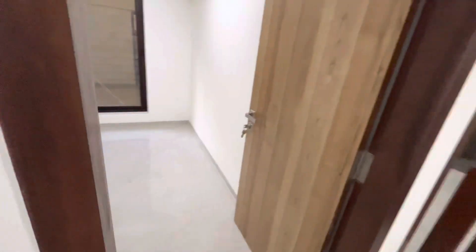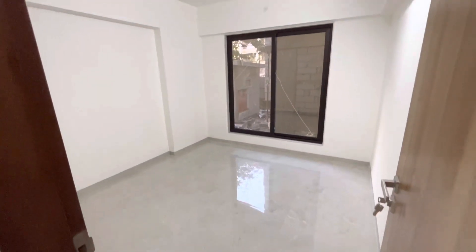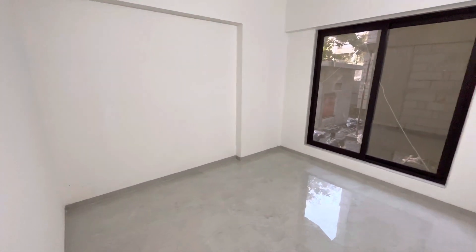The doorknobs and switches are of very good quality.